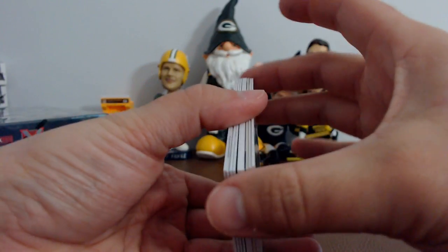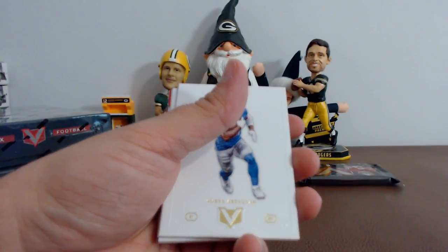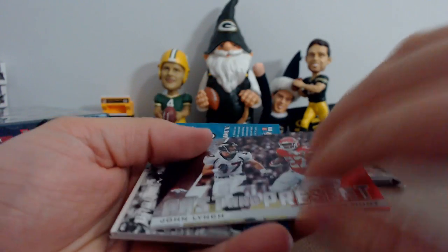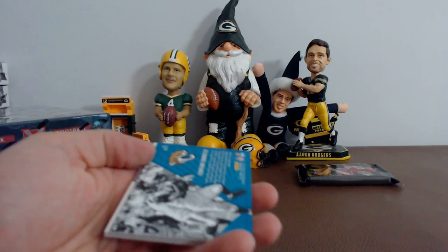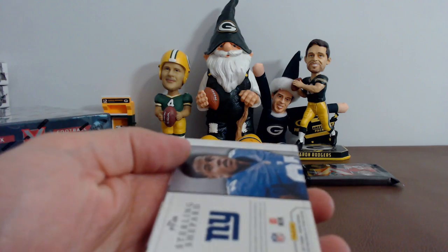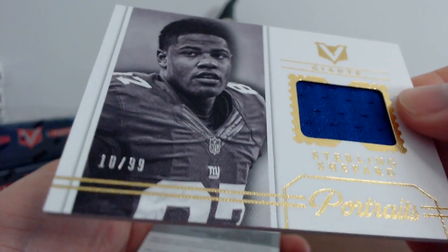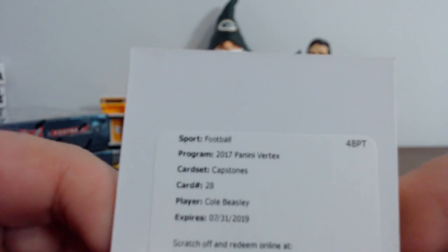Amir Abdullah, Alshon Jeffrey, Stefon Diggs, Robbie Anderson. We've got a pass and present — John Lynch, Kareem Hunt — we'll need to randomize that. Leonard Fournette ground control. Sterling Shepard, 10 of 99, jersey relic for the Giants, and Cole Beasley capstone for Dallas. Amari Cooper, David Johnson, Golden Tate, Tyreek Hill. We've got Joe Montana, John Elway — need to randomize. Deshaun Watson Air Supremacy. Jumbo jersey relic of Amaro Darbo, 72 of 99, and Josh Reynolds, 94 of 99 capstone, on-card quad jersey.